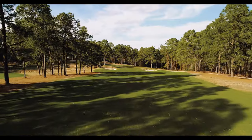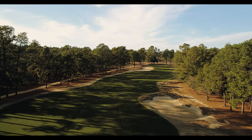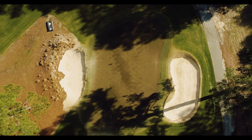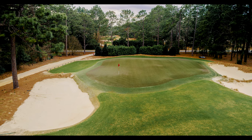With that great topography and land movement, you also have a really great set of Ross Greens that have rappelling edges. So you're hitting from this land, often uphill or downhill, to greens that rappel off on the sides and have really interesting internal contours.